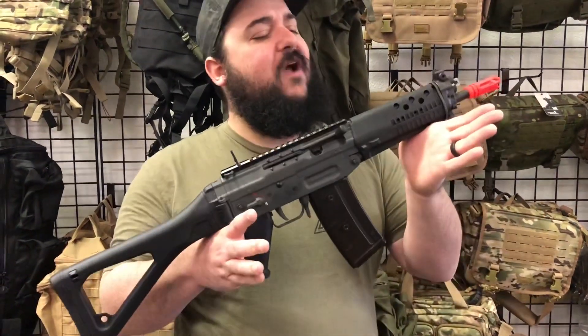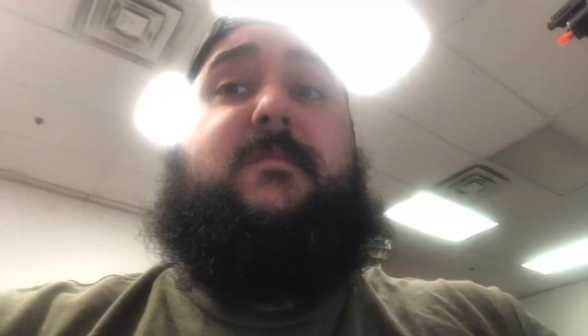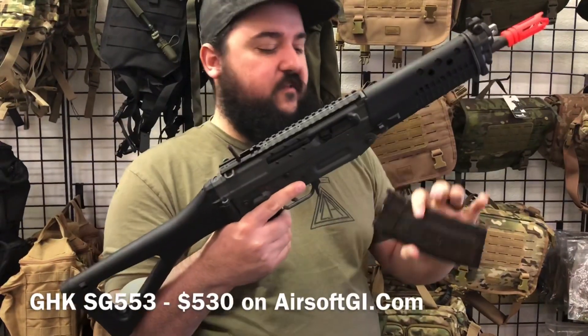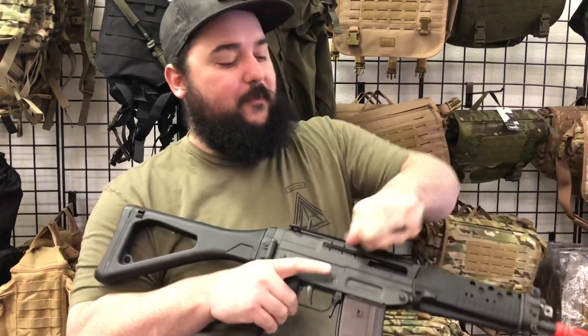Let's start with number five, right here with this GHK SIG 552. Future Dave here — yes, we're aware that's a 553. It's okay, you can flame us in the comments. This thing is a super slick gas blowback rifle. It is definitely the polar opposite of an M4.